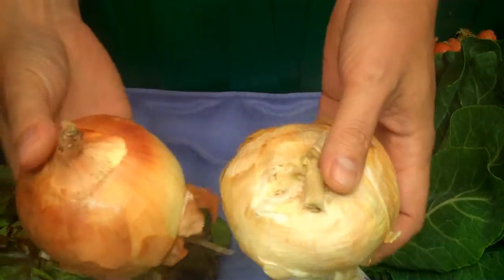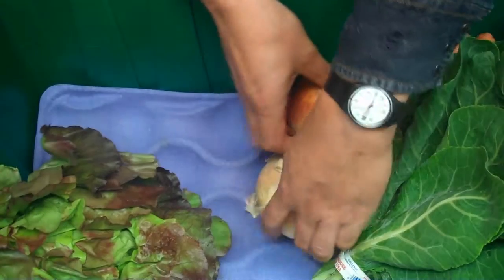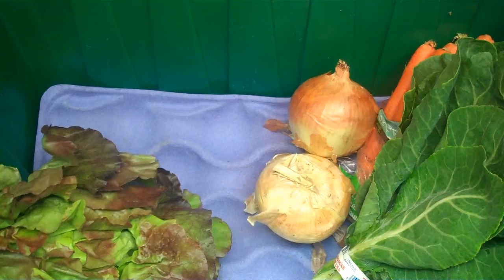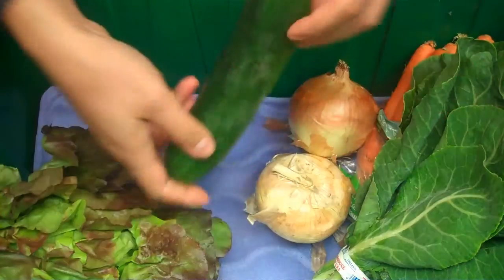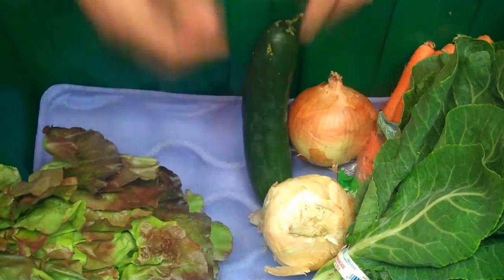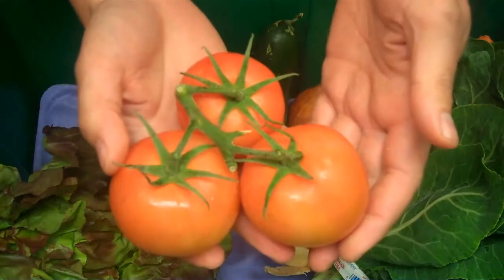We have two organic sweet Vidalia onions grown in California's Central Valley. And we have an organic cucumber grown by John Givens Farms in Santa Barbara. We have one pound of organic tomatoes on the vine.